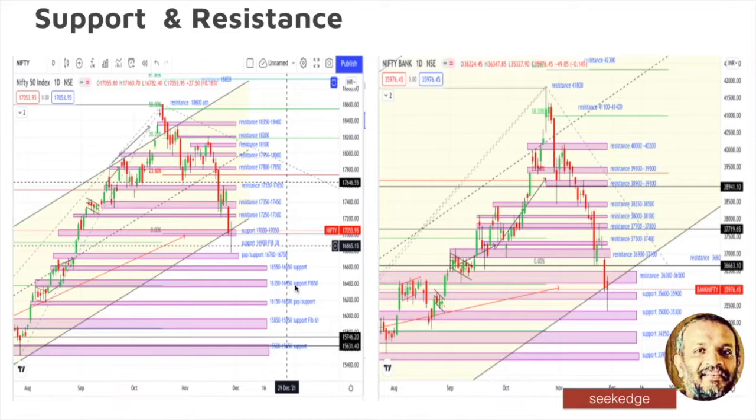Gap supports are very powerful. If that breaks, we need to look at 16,500 to 16,650 range, then 16,350 to 16,450 range, and then 16,150 to 16,208, and if that goes we get very close to about 15,350. Hopefully that doesn't happen. Overall the market correction has happened up to 10% on Nifty and nearly 15% from the top on Bank Nifty.